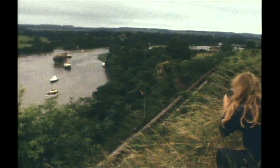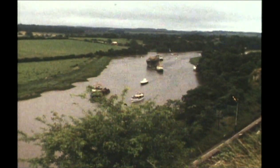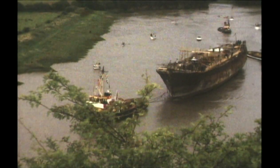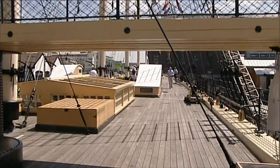As Bristol turned out to welcome this rusting, broken old ship, many must have wondered what all the fuss was about. A few months before this homecoming, she'd been forgotten, abandoned on the other side of the world. So why is the SS Great Britain just so important?